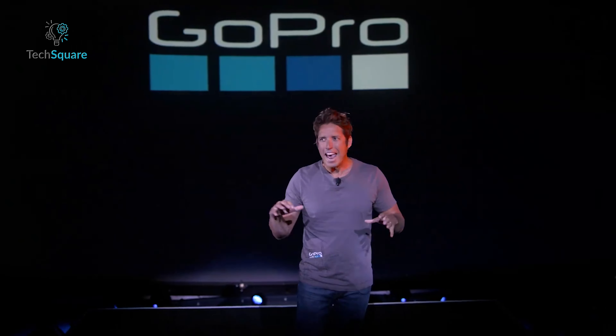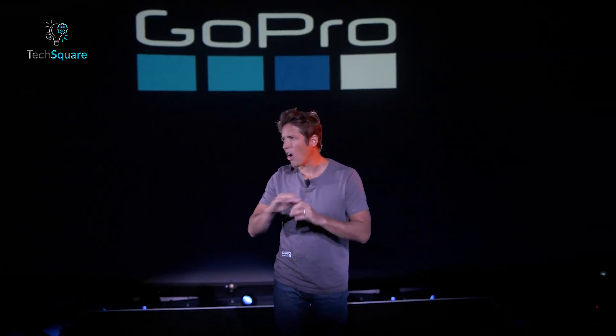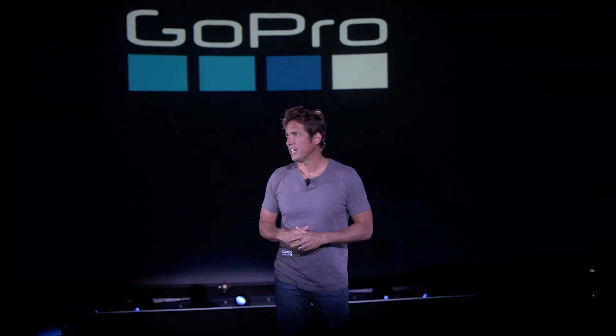However, to solidify its position, GoPro must address some long-standing issues and incorporate features that are much requested, such as the return of GPS functionality.